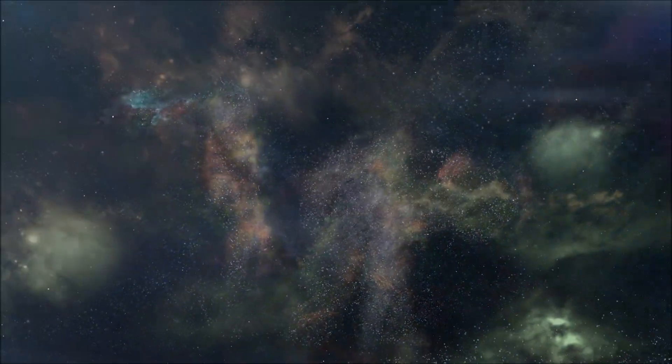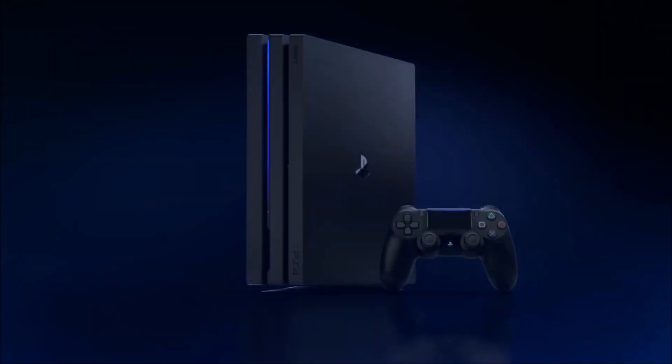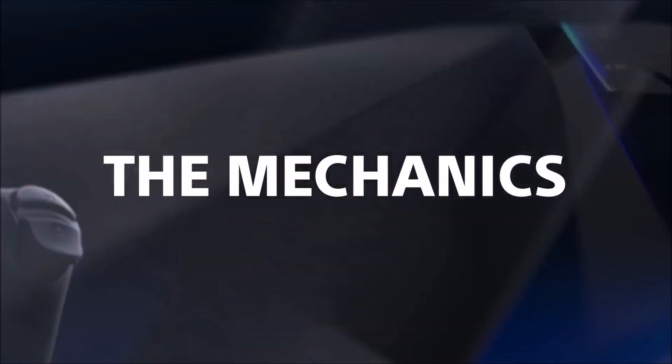Okay guys, so another day, another batch of PlayStation 5 leaks and rumors. I know it is beginning to become a little bit much, but we are just at a point where there's just so much relevant information coming out about the PlayStation 5.